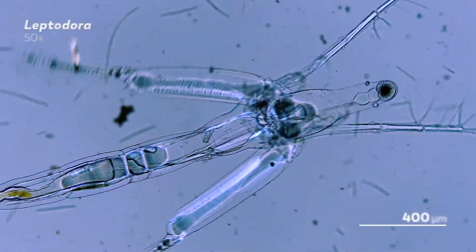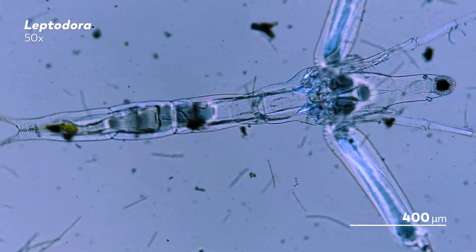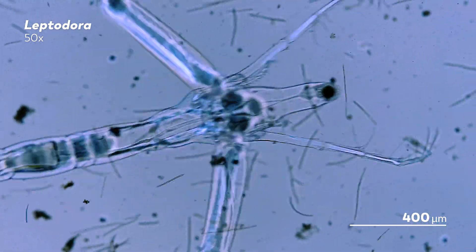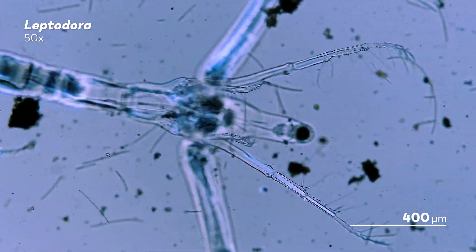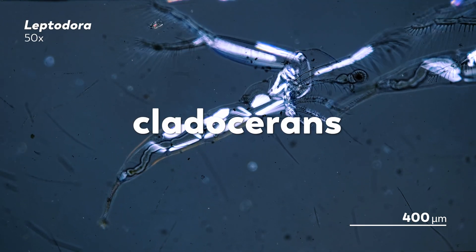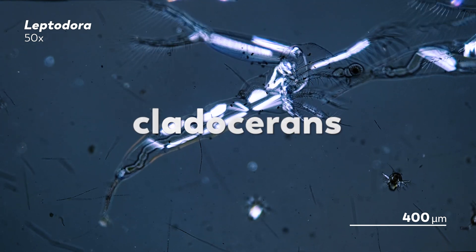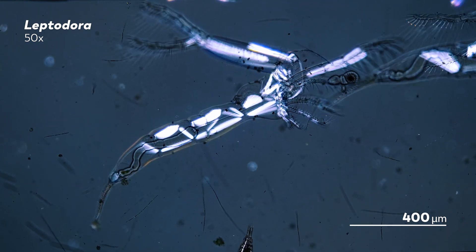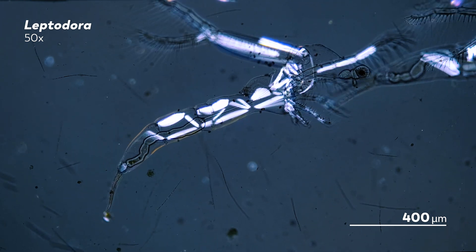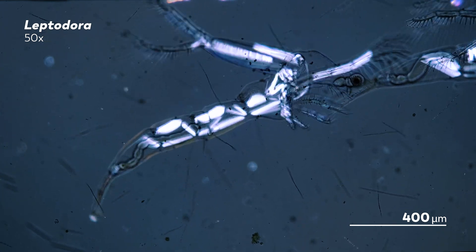This is Leptodora, a genus of water flea, whose transparent bodies have inspired many of the researchers who study them to call them ghost fleas. Leptodora are cladocerans, the more scientific name given to water fleas, and cladocerans are micro-sized members of the crustacean family, making the ghost flea a distant, approximately centimeter-length relative of the much less spooky lobsters and shrimp.